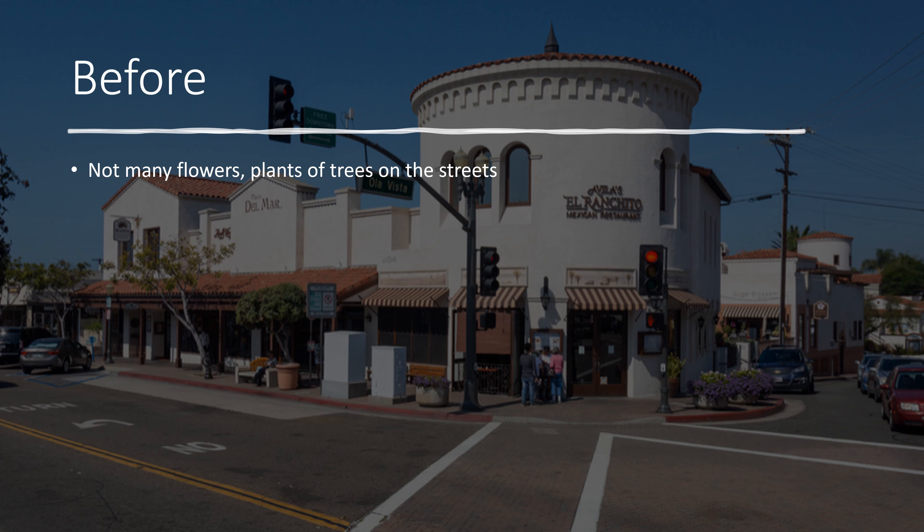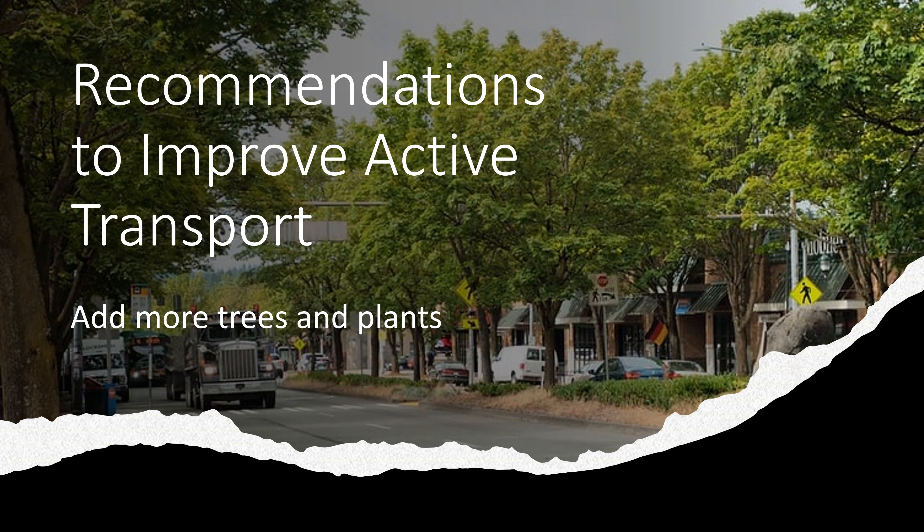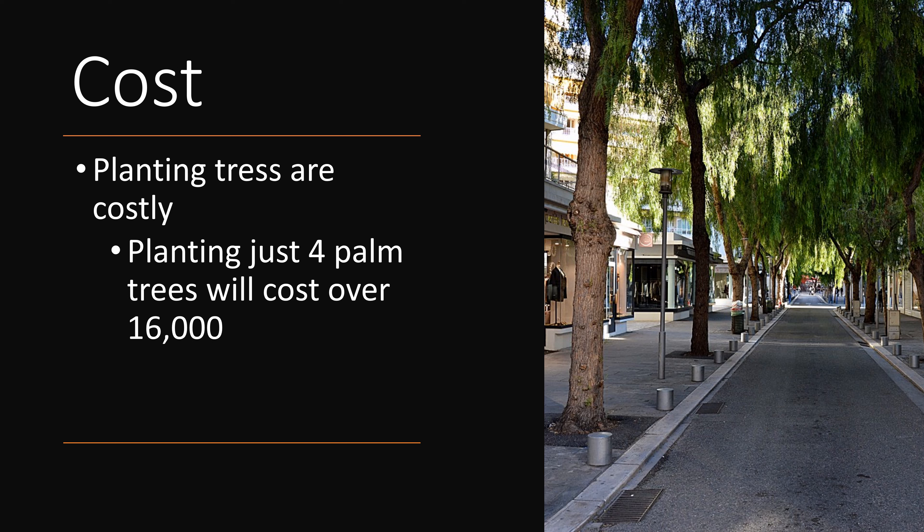Another issue is that there are not many flowers or trees planted on the streets. There are a couple of trees, but not very many — especially during summer when it gets hot, there's not much shade. A recommendation I would suggest is to add more trees and plants like the image in the slide shows, which will provide shade for pedestrians walking. The cost of planting trees can be very costly — for example, four palm trees will cost over $16,000.